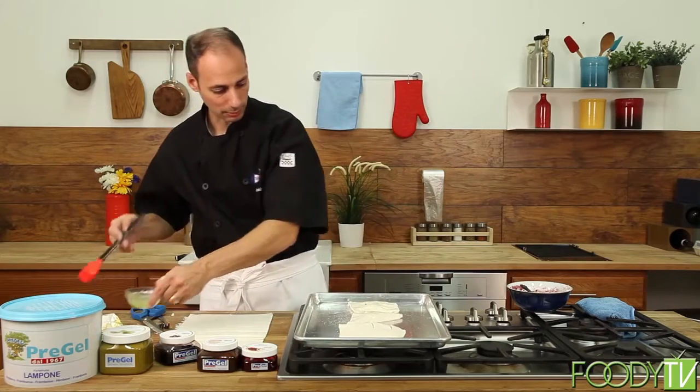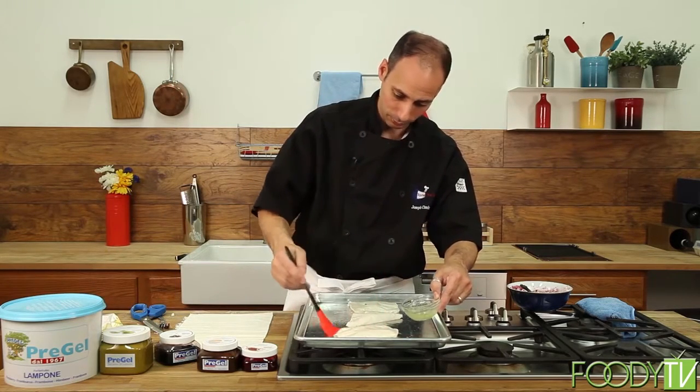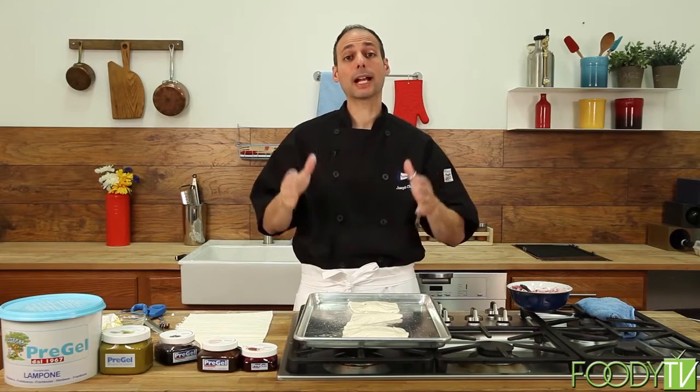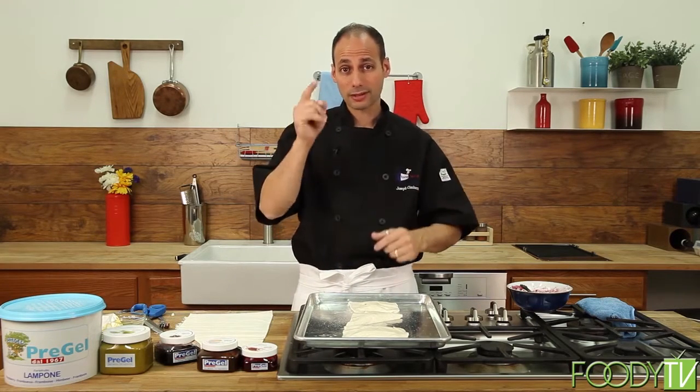Egg whites over that — egg whites help them. They help the sugar stick and help it get moisture and color. I'm going to pop these in the oven, come back, and deliver our dessert. Don't go anywhere.